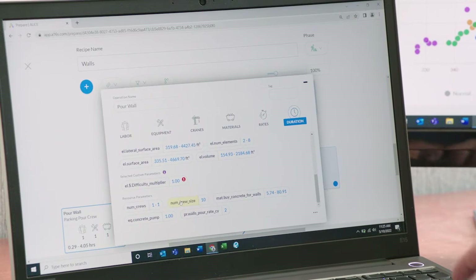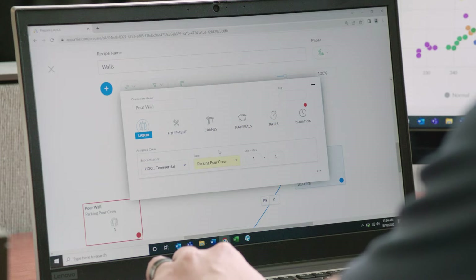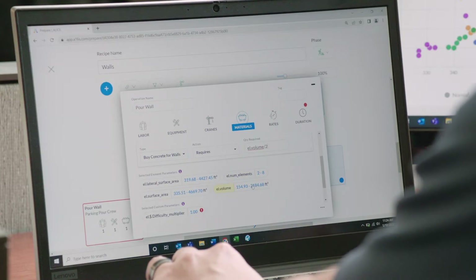In cost, we're using Alice to understand the resources we need to complete projects. We're able to put the labor, the material, the equipment, and all the sequencing in one place, and that helps us understand the overall project.